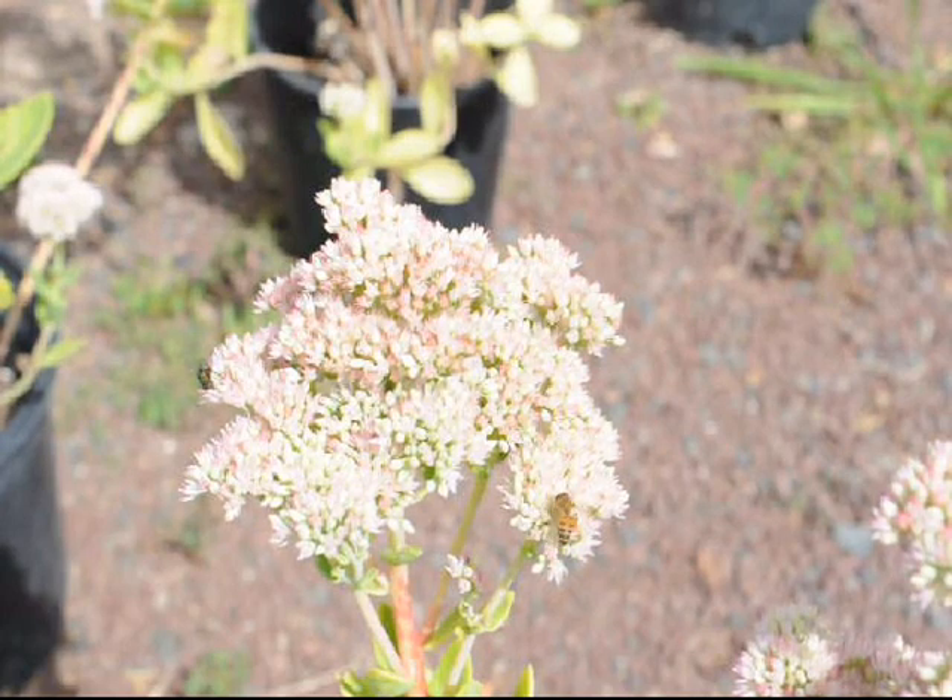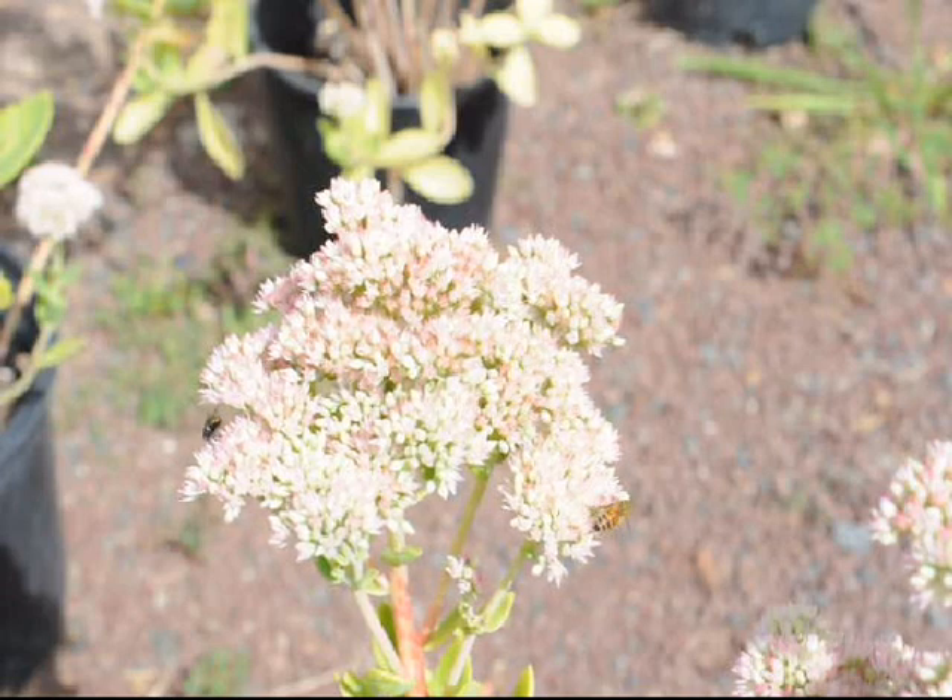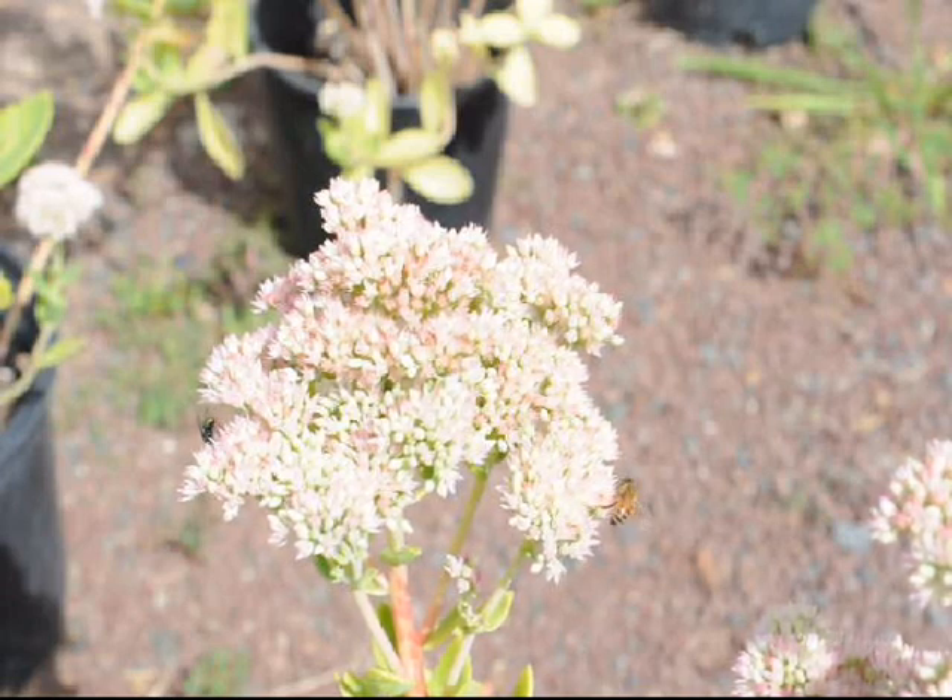It's also a good plant for pots, for porches, for decks, in front of larger shrubbery to add some fall color — and a reliable perennial that will come back year after year.